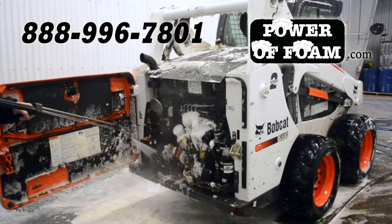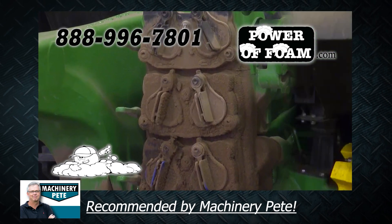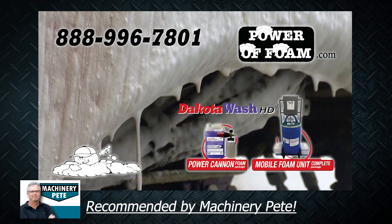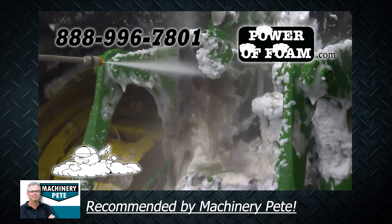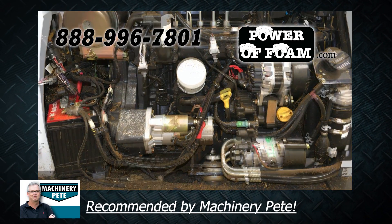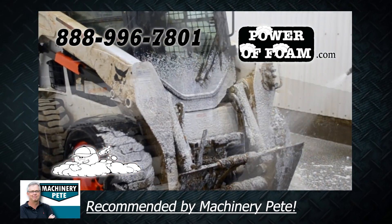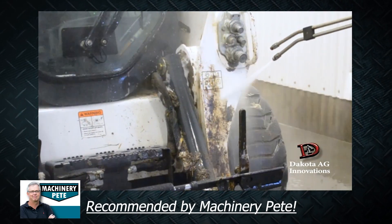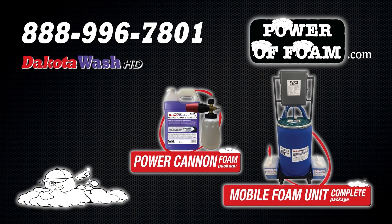Machinery Pete here — you've got to try this. The power of foam is the only way to clean and degrease your equipment. Simply foam it on, give the foam a few minutes to work, and power wash it off. Cuts grease and your wash time significantly. The foam won't harm electrical sensors or controls, it neutralizes and washes away farm chemicals, and is safe to use on most surfaces. Call 888-996-7801, or go online to PowerOfFoam.com to find a dealer near you.